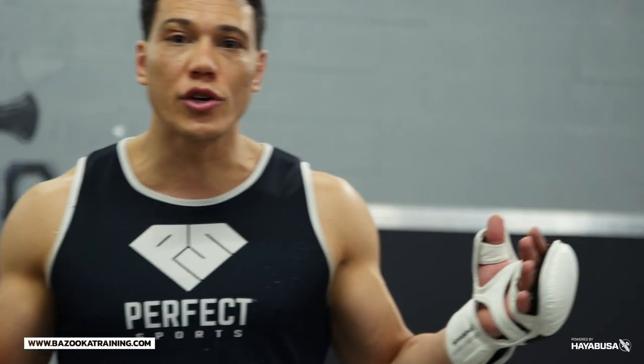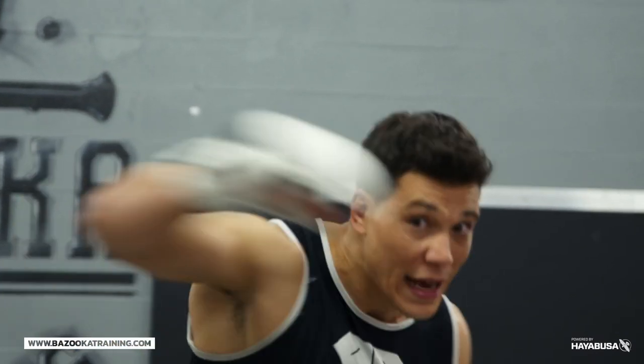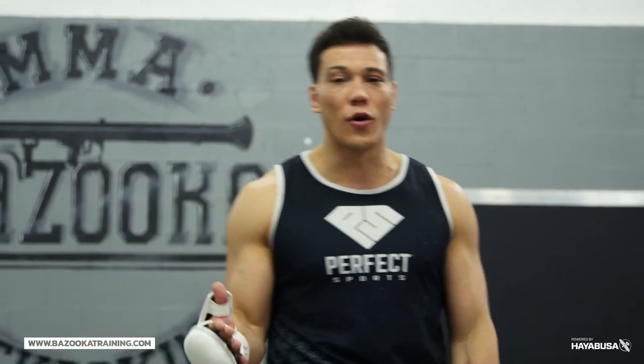Think about it — when you learn defense, your partner is practicing throwing traditional punches. So all of a sudden you're in a fight and all these weird angles are coming at you, it becomes very difficult to defend. That's why they're more successful when you throw them.